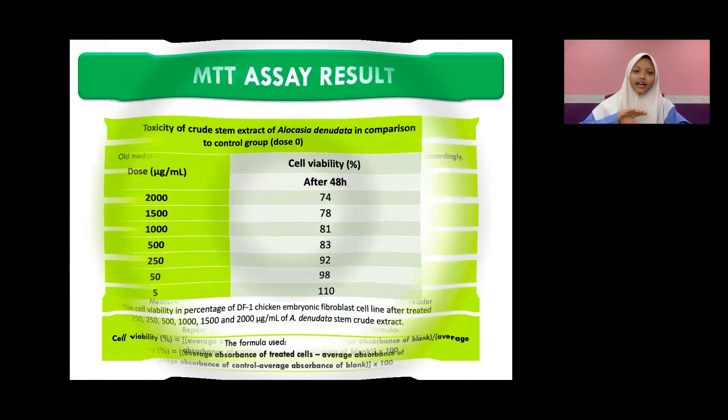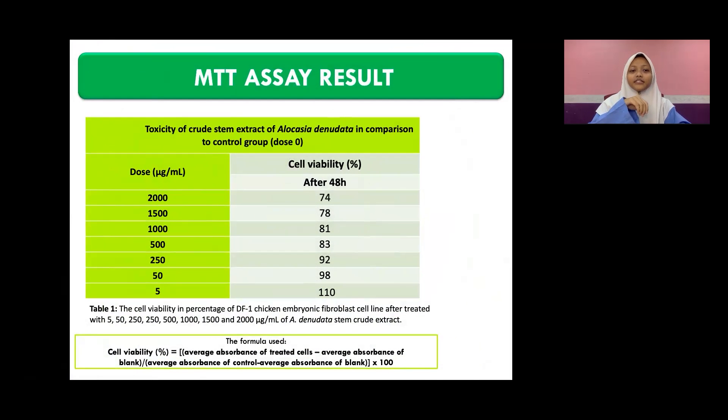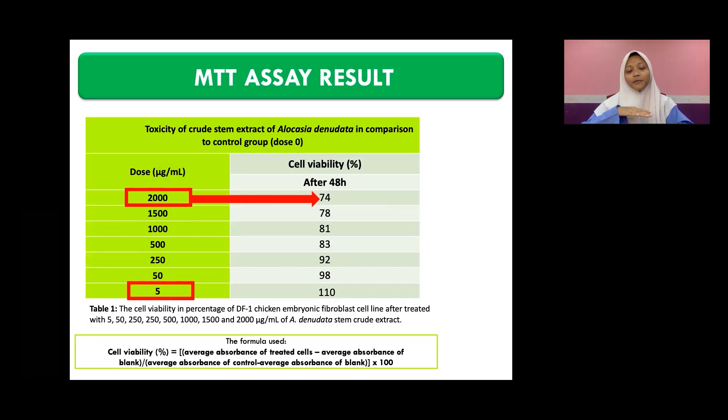Here are the results. The seven different concentrations are 2,000, 1,500, 1,000, 500, 250, and 5 micrograms per milliliter. For the highest concentration, which is 2,000 micrograms per milliliter, it shows 74% cell viability, which is very good, meaning that there is no cytotoxicity. What's interesting is that for 5 micrograms per milliliter, the lowest concentration, it shows 110% cell viability, meaning that not only is there no cytotoxicity, but it even promotes more cell migration.